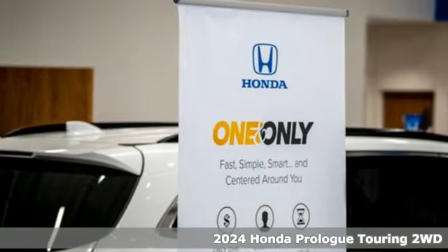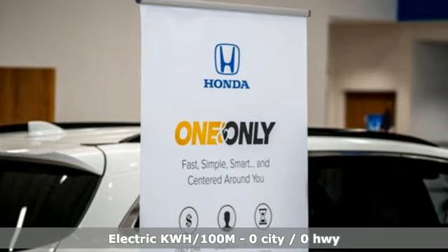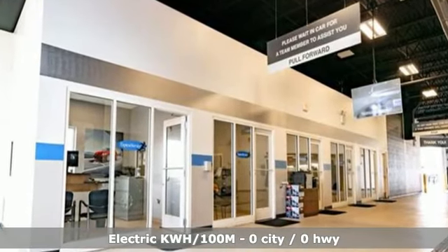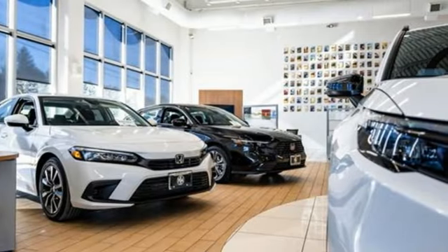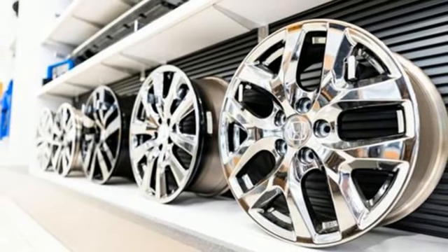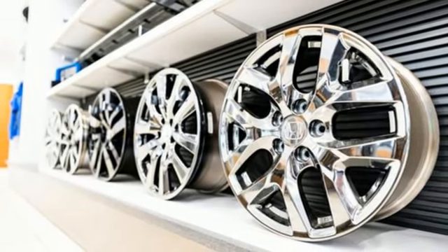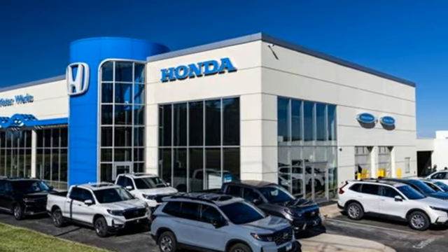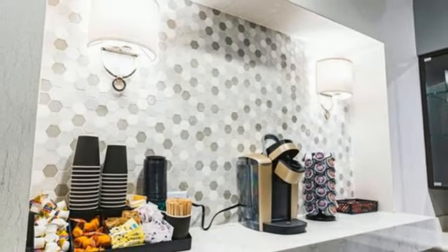A great vehicle is comprised of great features like these: automatic transmission, front heated leather bucket seats, streaming audio, auto dimming rearview mirror, dual zone climate control, Wi-Fi hotspot, external memory control, hands-free liftgate, memory exterior door mirror settings, and integrated navigation system with voice activation.